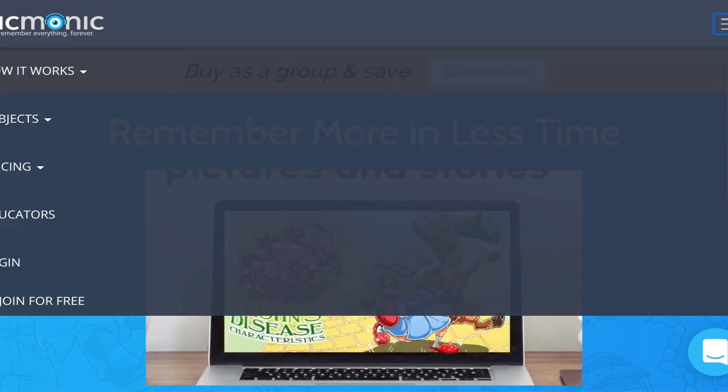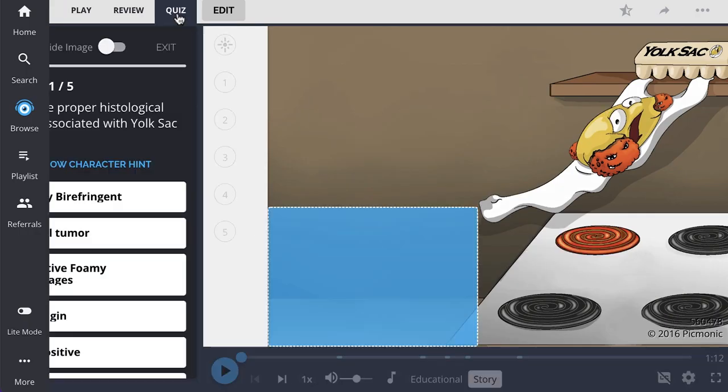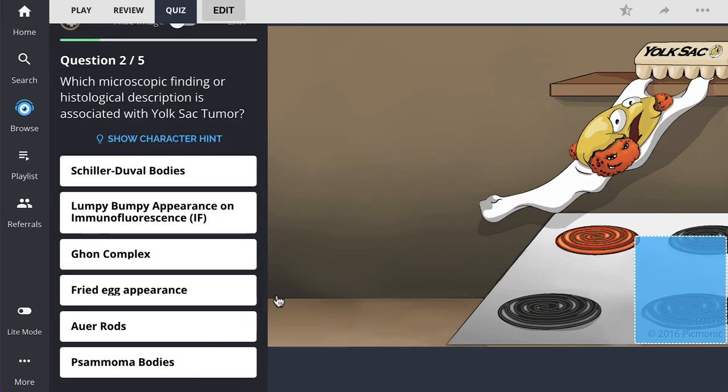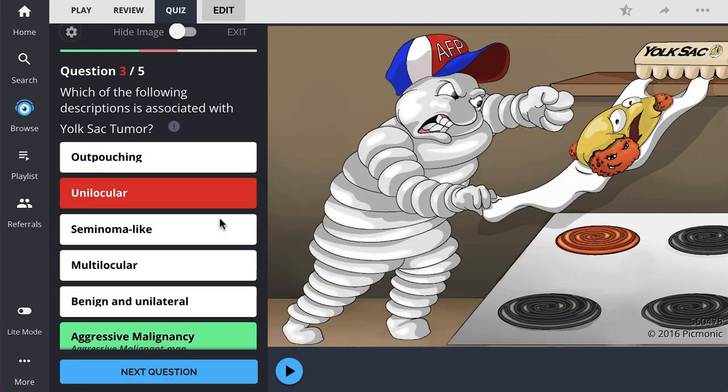For the rest of the story, check out picmonic.com and sign up for a free account. There, you can also take Picmonic's quiz. The quiz automatically sets up your daily quiz by using spaced repetition algorithms based on the questions you've missed or struggled with, to make sure you study what you need, when you need to.